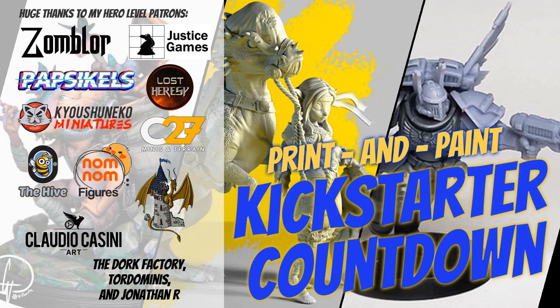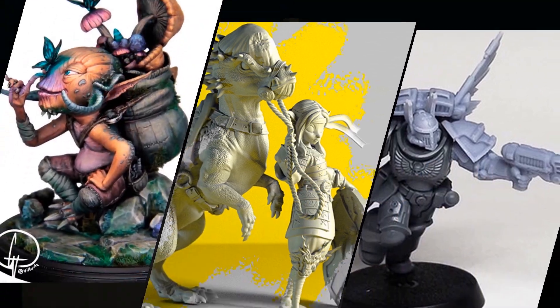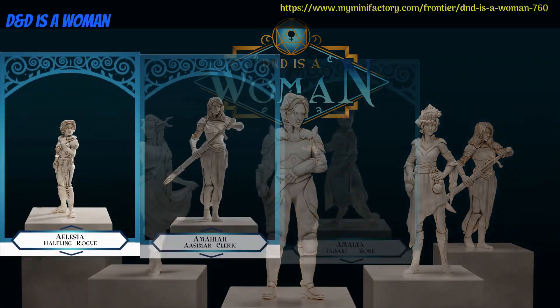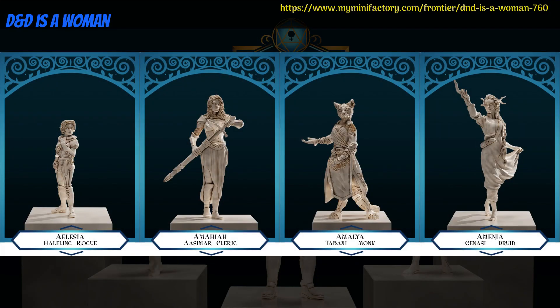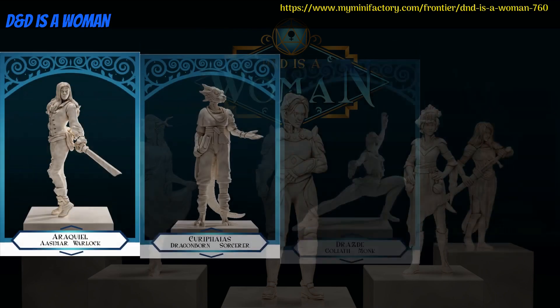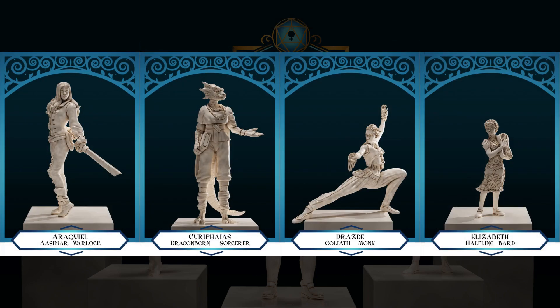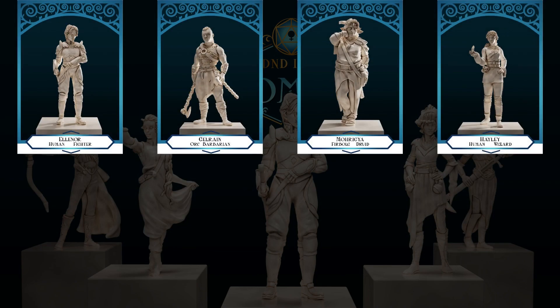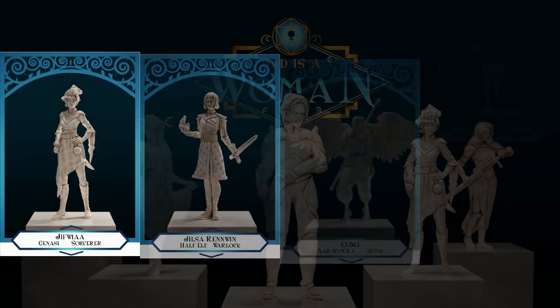Hey folks, welcome to another Print and Paint Kickstarter countdown. I have 20 new campaigns to share with you today, as well as the D&D is a Woman campaign on My Mini Factory. It has finally launched and is already super successful. As promised, there are adventurers of all class and race, with 33 in the base set and most of the extras in the stretch goals already unlocked. Watch for a special episode where I cover the whole set.